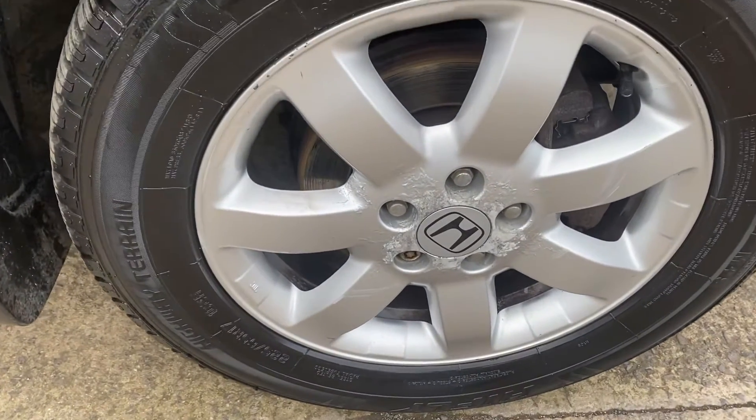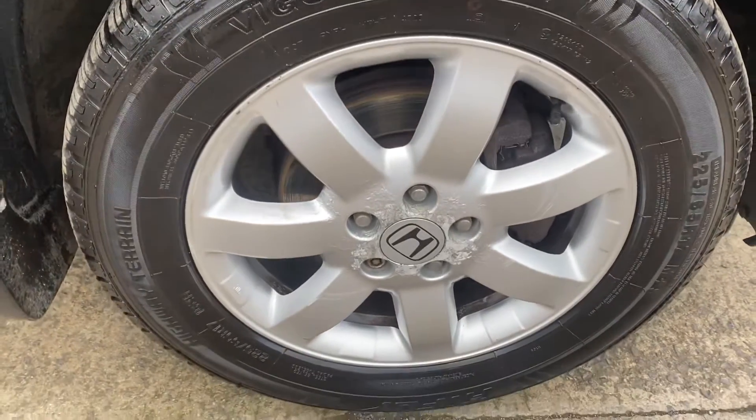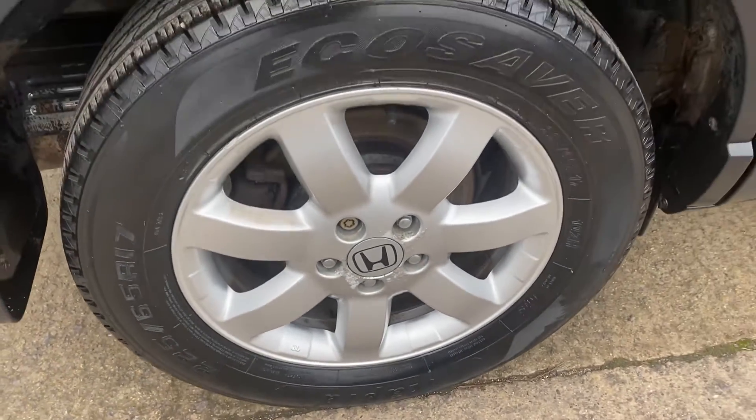The alloy wheel has got some slight corrosion in the centre, but again for a 15 year old car that's to be expected. And this is the driver's side rear alloy.